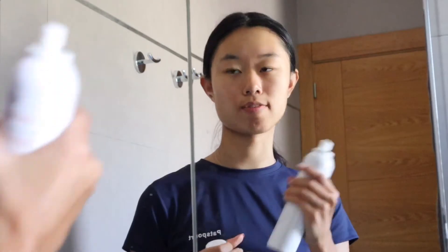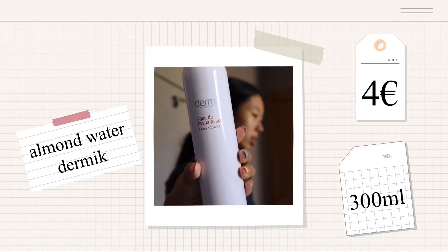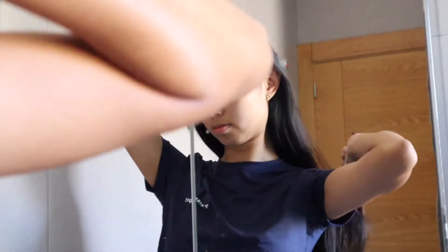I also use a spray to hydrate my skin a little bit. This is literally from the supermarket — it's like water that freshens up my skin. That's it for the first part of my skincare. Now I'm going to brush my hair, tighten it up, do some workout, and I'm ready to go.